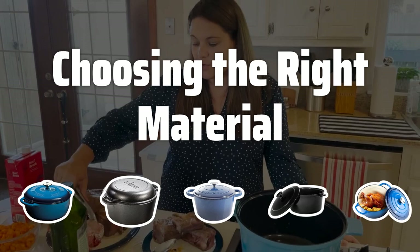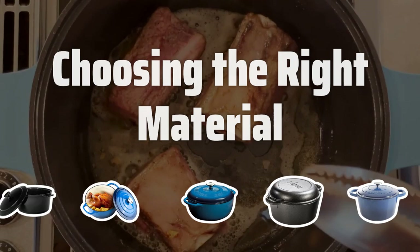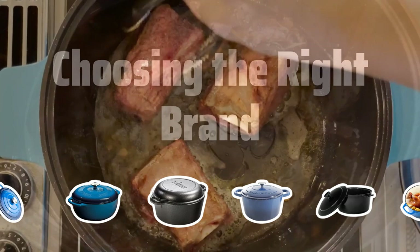Choosing the right material. Dutch ovens are typically made of cast-iron or enameled cast-iron. Cast-iron Dutch ovens are heavier and take longer to heat up, but they are extremely durable and can last a lifetime with proper care. Enameled cast-iron Dutch ovens are lighter and heat up faster, but they are not as durable as cast-iron and can chip or crack over time.